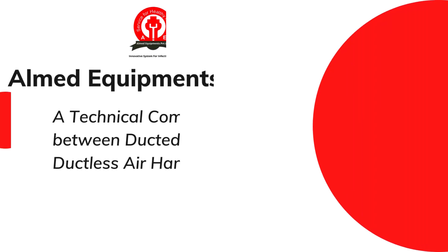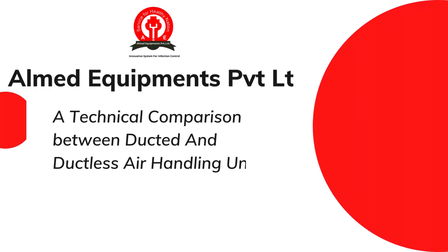Hello and welcome viewers to a detailed technical comparison between ducted and ductless air handling units.